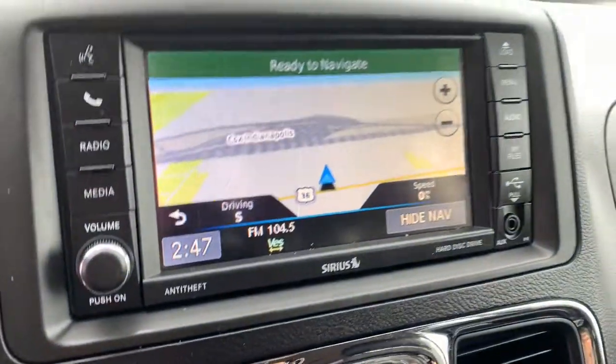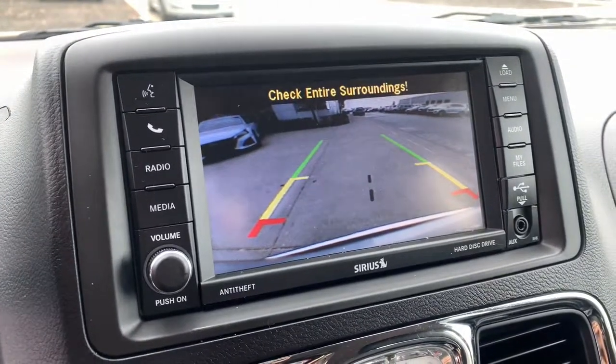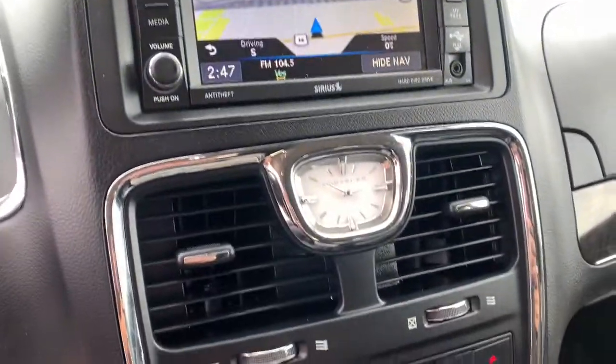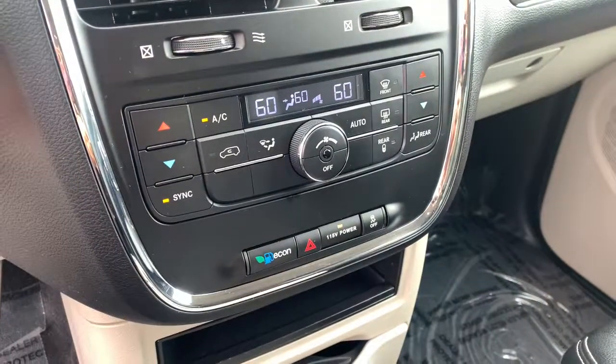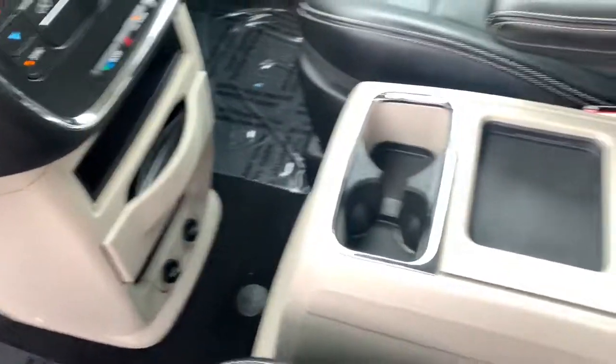These are just some of the great options this vehicle comes with: navigation system, keyless entry, fog lamps, backup camera, satellite radio, power lift gate, Bluetooth, aluminum wheels, third row seat, and electronic stability control.